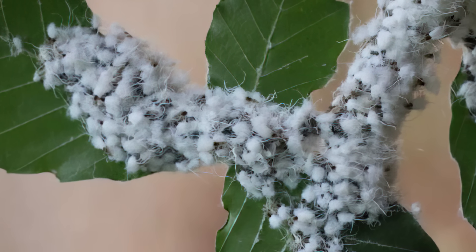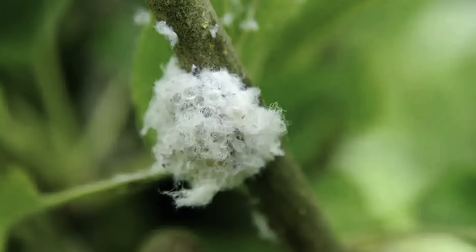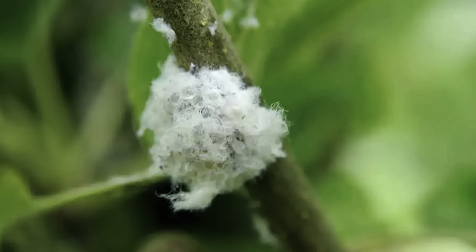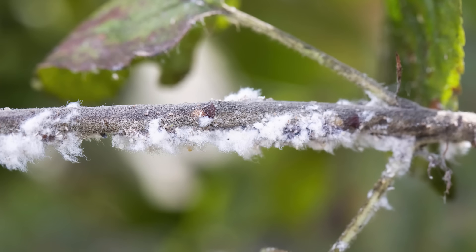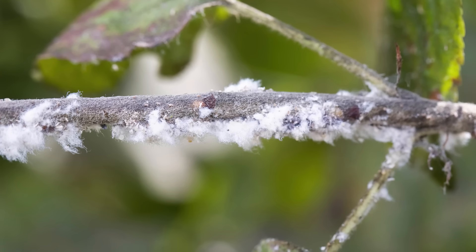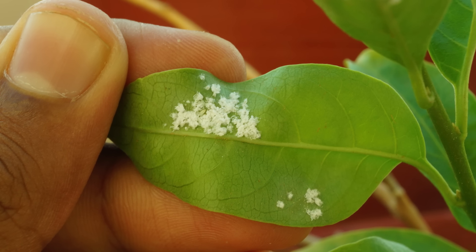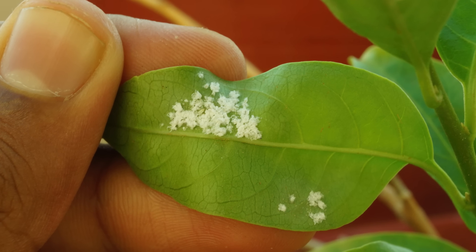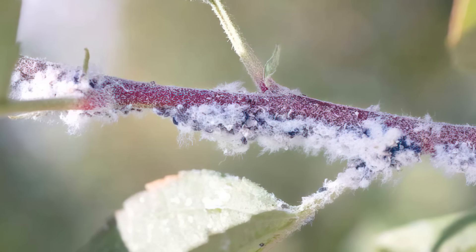Further to this first line of defense, the waxy substance covering woolly aphids serves as both protection and camouflage. It shields them from predators like ladybugs and lacewings and helps them retain moisture in arid conditions. The waxy covering can make them appear like small tufts of cotton on plant stems and leaves, making them challenging to spot, especially when bunched together, as predators are less likely to see them as morsels of food worth pursuing.